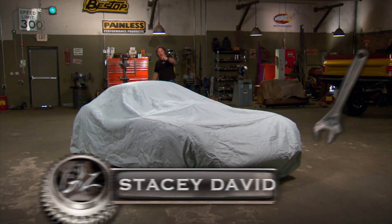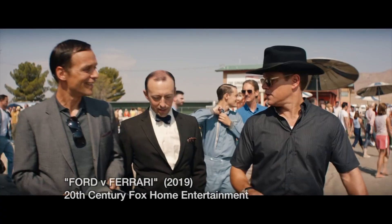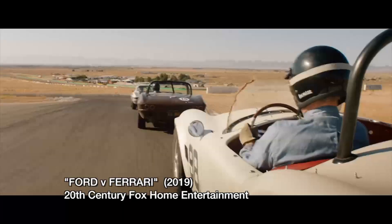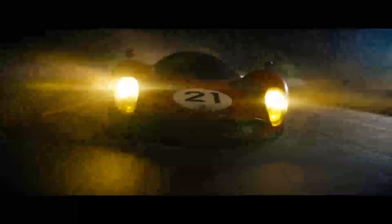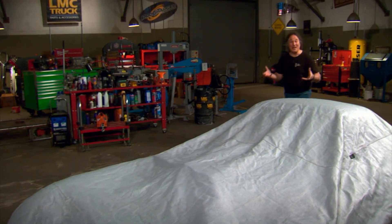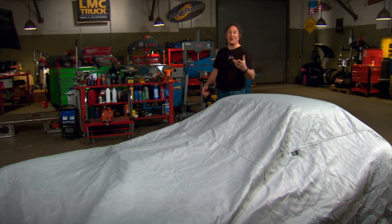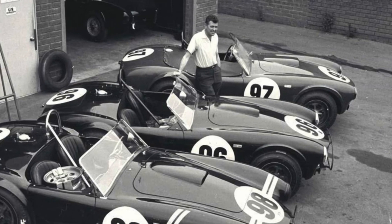If you're a car person, you have probably seen the movie Ford vs. Ferrari. It tells the story of how Ford and Carroll Shelby and other key people created the Ford GT40 that dominated Le Mans in the late 1960s. It is a great story, but it's not the whole story, because Carroll Shelby had already set the world on fire with his Ford-powered Cobra just a few years before.